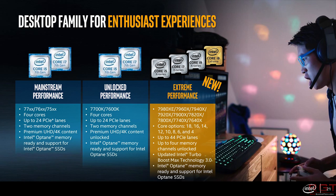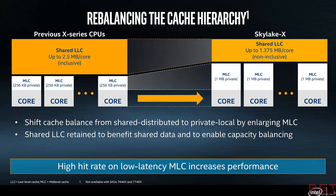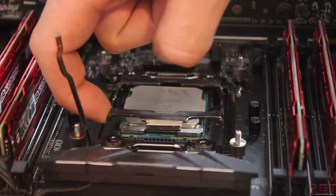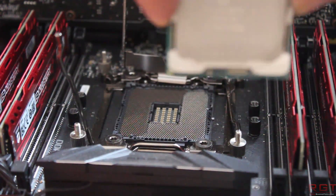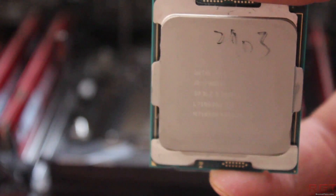Before we jump into the review itself, it's prudent to understand what's changed with Skylake X over its older Broadwell E cousin. This isn't just a simple case of mainstream Skylake being adapted with more cores for the X299 platform — there are some inherent differences. Perhaps the standout change between X99 and X299 is the caching system, where we see a much larger level 2 cache per core: 256KB has been upped to 1MB, and a proportionally smaller level 3 cache. In theory, this gives us higher IPC and lower latency.